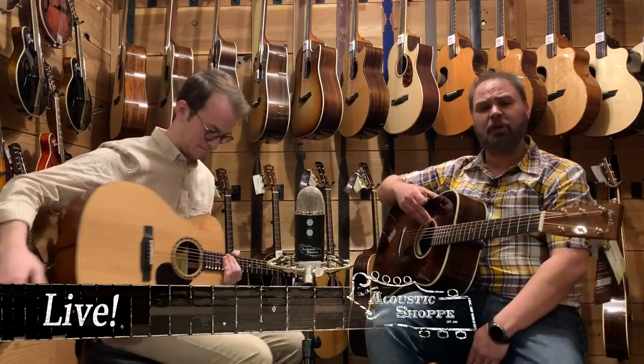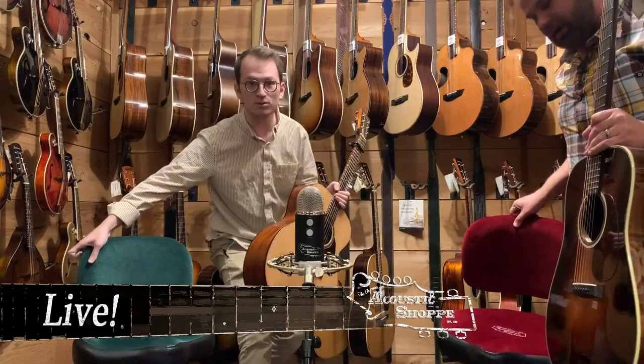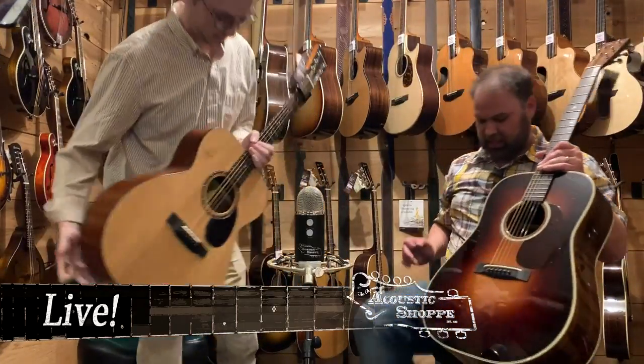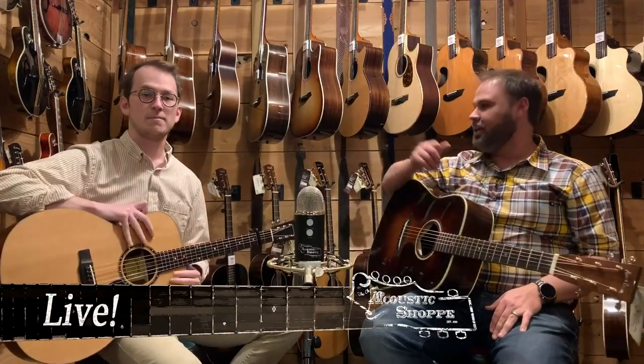We've got a few of these rocket-side stools left — I need to put in a new order. These are the ultimate practice seat right here. Very, very comfortable, and it has a little foot peg. So anyway, what are you playing today, Brian?